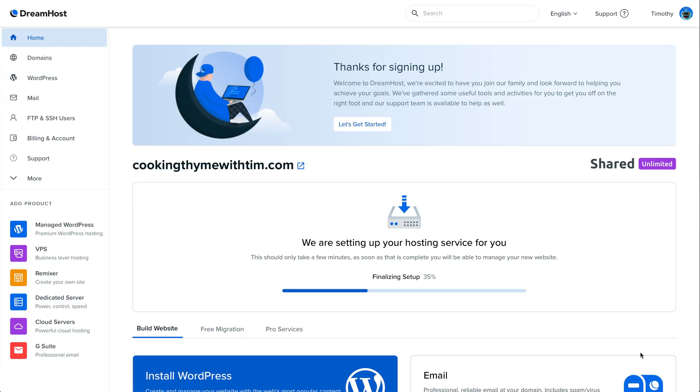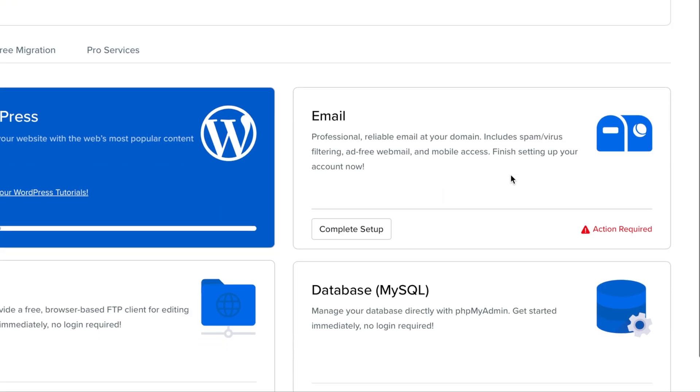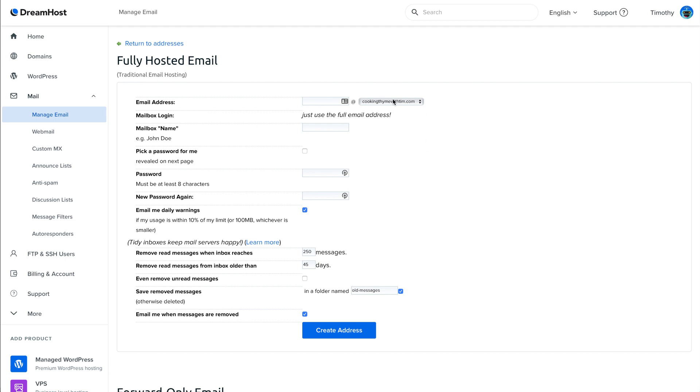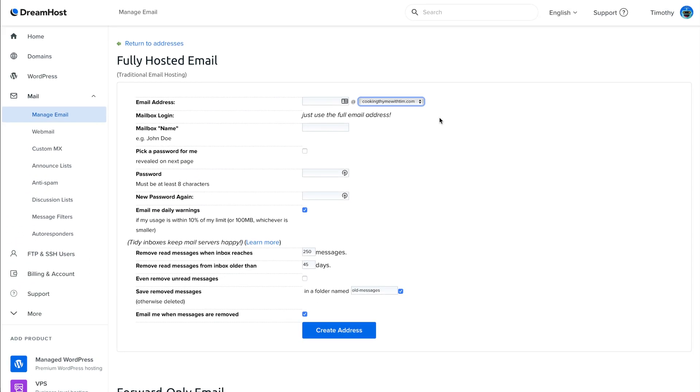Fill out your billing information using a credit card or PayPal, scroll down, double-check that you have WordPress pre-installed and the options you want, then click Submit Order. After signing up, DreamHost will set up your hosting and get WordPress installed. If you signed up with a domain, WordPress installs there; if not, it installs on a temporary domain while you decide. Now while WordPress is installing, click Complete Setup to start creating an email address at your own domain.